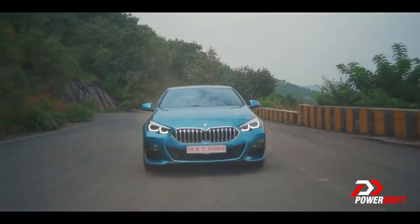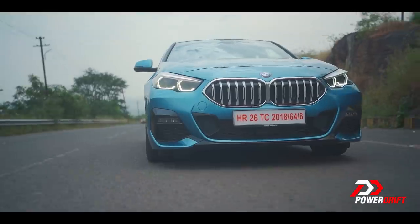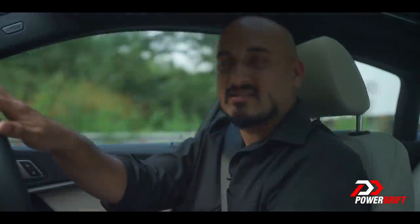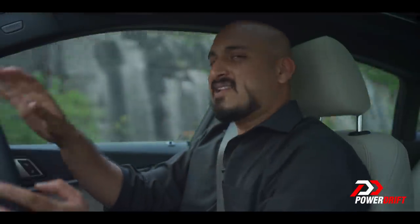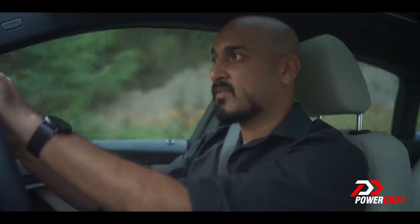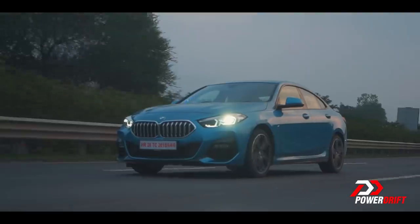What'll be really fun, and something I'm really looking forward to, is seeing how this 2 Series Grand Coupe stacks up against the Mercedes-Benz A-Class Limousine, which is supposed to launch sometime later this year or early next year. Would you like to see us compare those? Comment now.